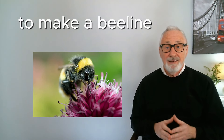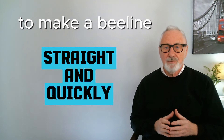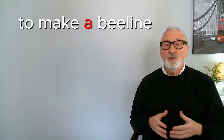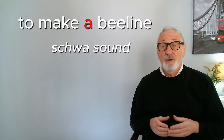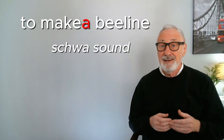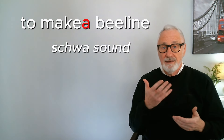Next we have the English expression 'to make a beeline,' and this means to go straight and quickly towards something. Remember in English the 'a' is almost always pronounced as a schwa sound, and once we've made it a schwa we can join it with the end of 'make,' so it's not 'make a beeline,' it's 'make a beeline.' You try: make a beeline.